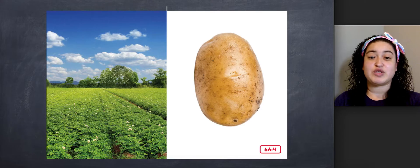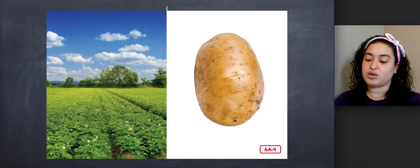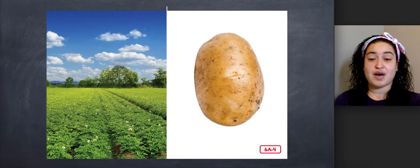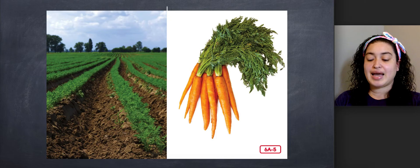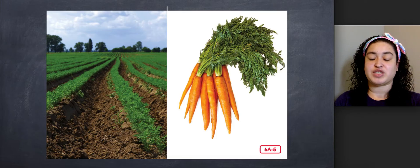Edible means that it is fit to eat. Farmers have to dig up the potatoes in order to harvest them. Can you think of different ways that you like to eat potatoes? Do you like baked potatoes or mashed potatoes? Did you know that potato chips and french fries start out as potatoes too? Carrots, radishes, and beets are all root vegetables as well. How do you think farmers harvest these vegetables?